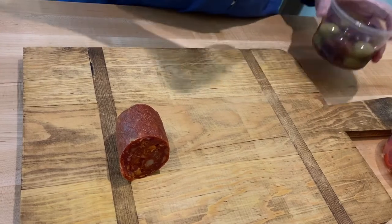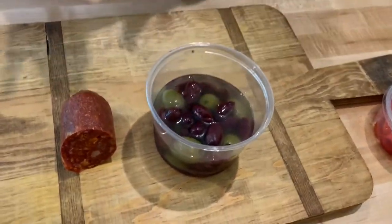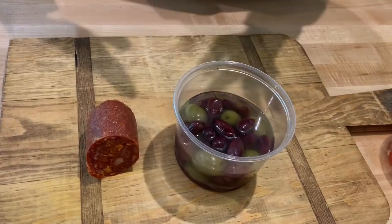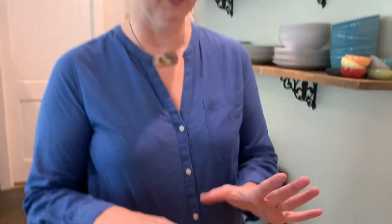The other thing that I like to put on my cheese trays are olives. I have a variety of olives here from Ingles — a variety of olives for a variety of tastes. My husband hates green olives; I happen to love them. So we've got black olives, we've got green olives — just a variety for everyone to really enjoy.